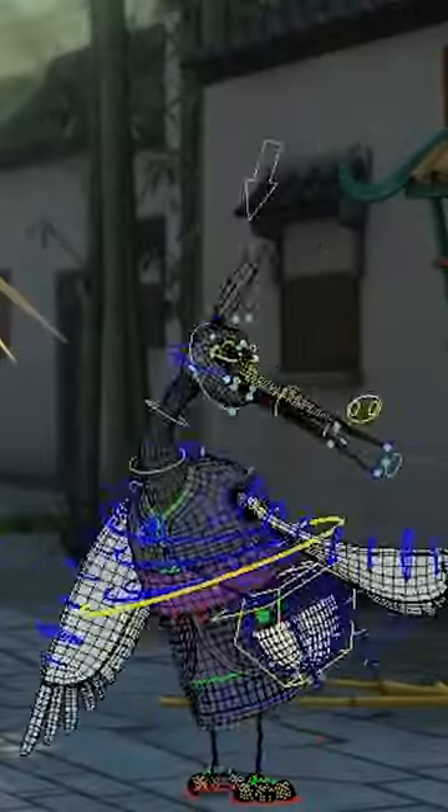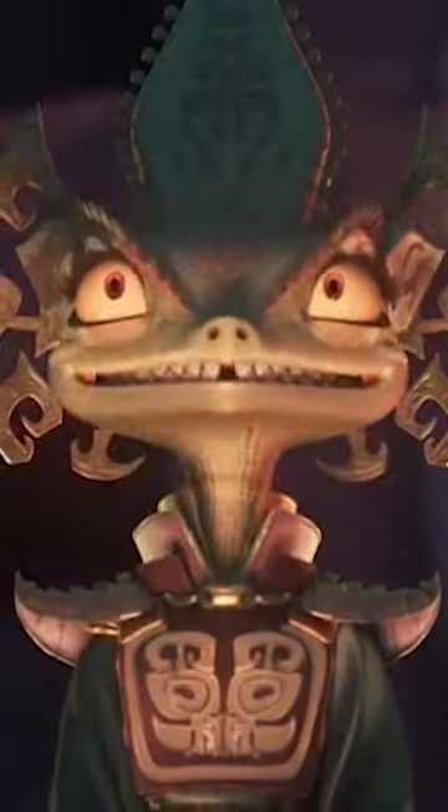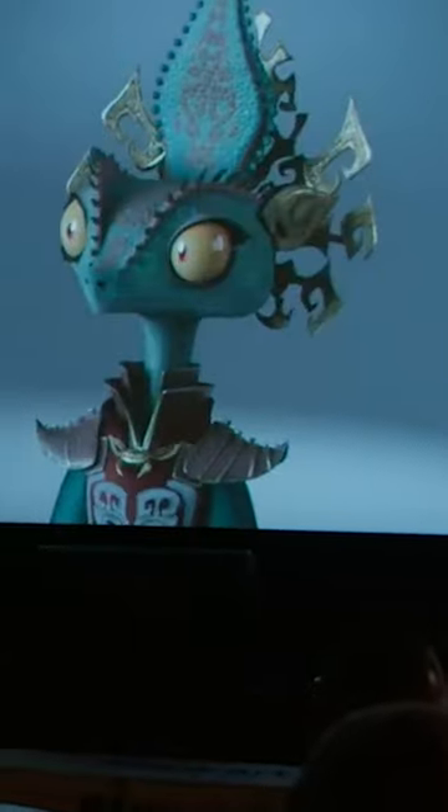The animators at DreamWorks wanted to take full advantage of the latest technology to make Kung Fu Panda 4 as exciting as possible. In fact, the villain Chameleon is DreamWorks' most technologically advanced character ever.